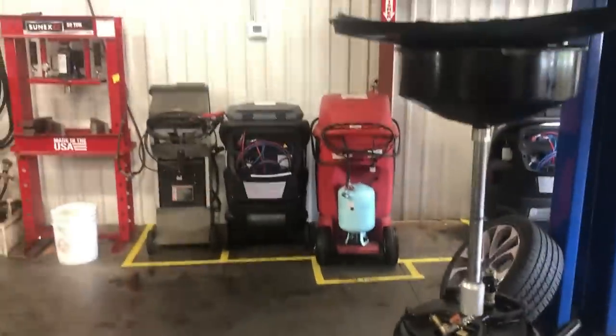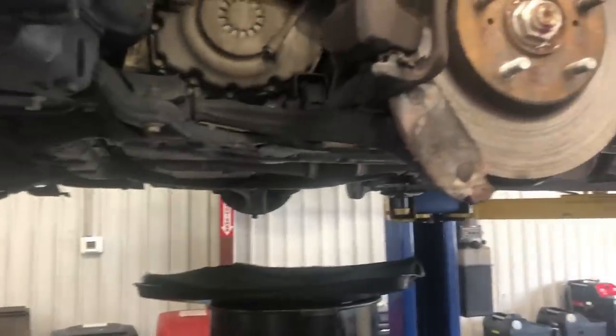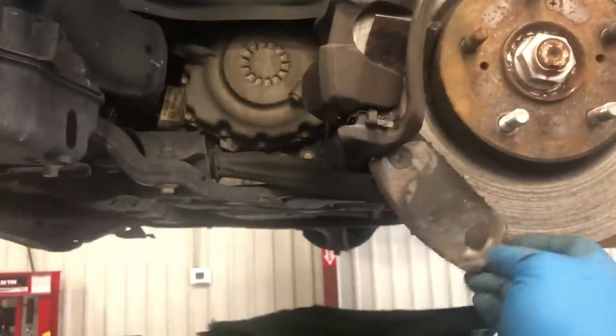Customer states brakes are grinding and the pad has been misplaced. Can't move the brake noise.